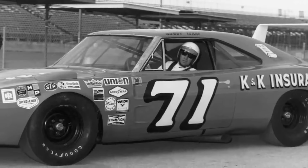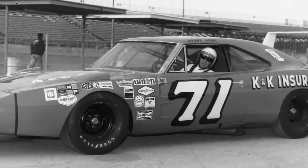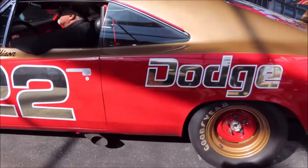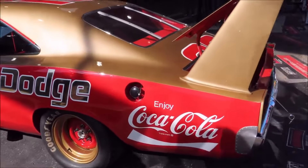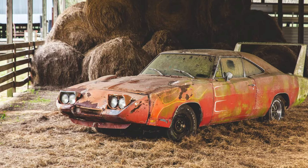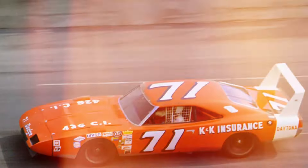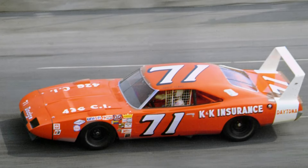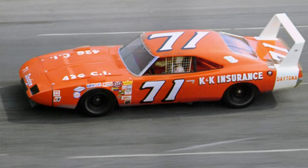Overall, Dodge made just 503 Charger Daytonas before setting its sights on more pedestrian cars. Nowadays, Charger Daytonas are incredibly rare, and seeing one in person is special. Surviving examples sell for absurd amounts — even dilapidated barn finds demand huge prices at auction. Over 50 years later, the Charger Daytona is remembered as a prime example of function over form. It looked wild and raced like it too.